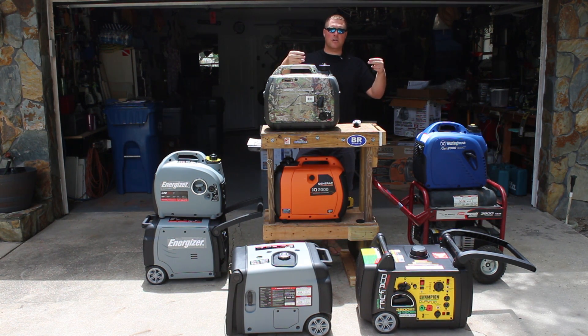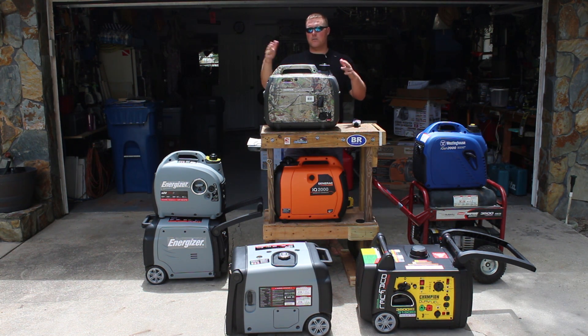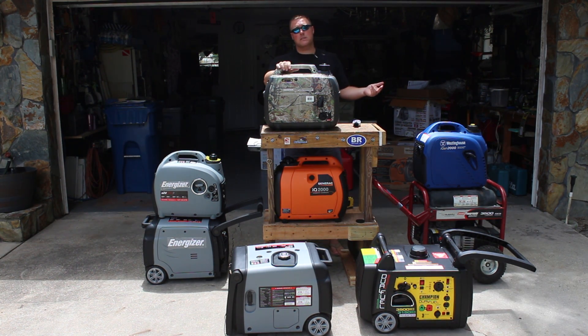...like two Honda EU2000s or two Energizers next to each other, you can essentially double your power and have two units. So if one ever went bad, you still had something that could run the refrigerator. You might need two units paralleled together to run a 15,000 BTU air conditioner.